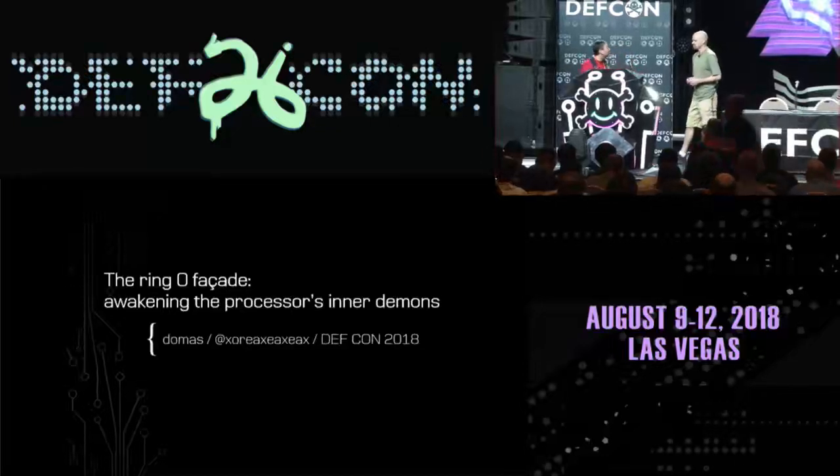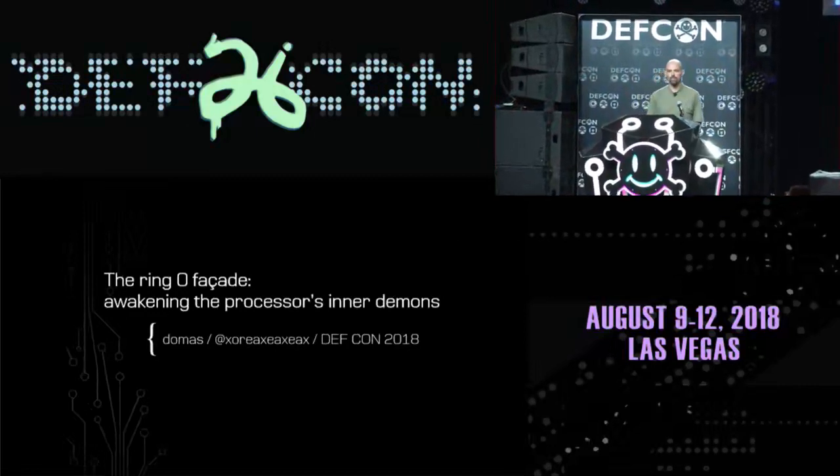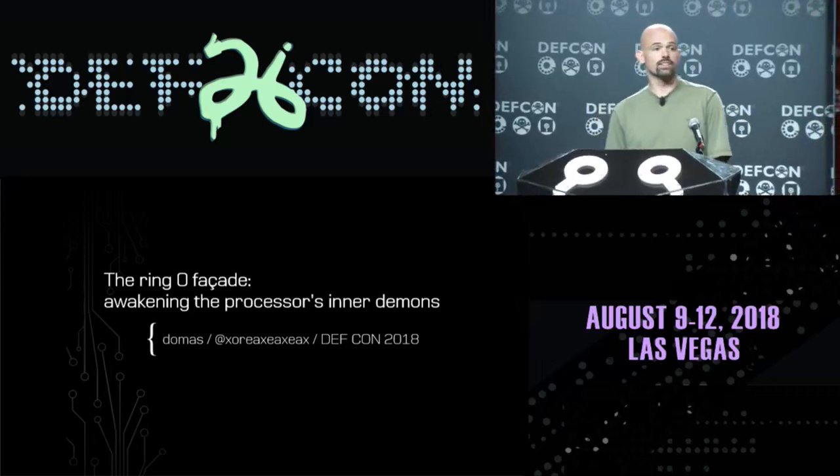Here's Mr. Domus. All right, let's go ahead and dive in.